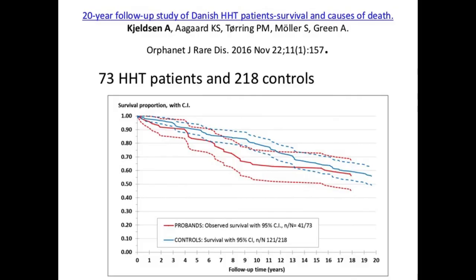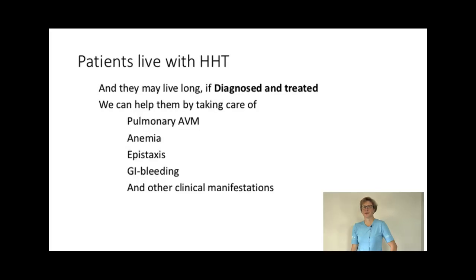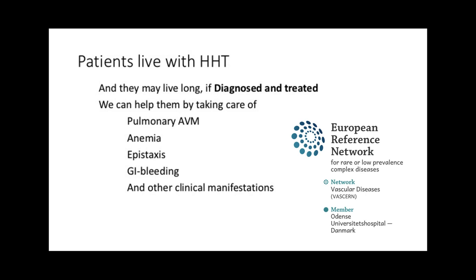We looked into the survival of HHT patients at the Danish HHT Center over the last 20 years, during which we treated patients for PAVM and bleeding episodes. We compared HHT patients with 218 controls. In the beginning there was a tendency toward higher mortality among HHT patients, but during the observed period we found that patients had the same survival as controls — possibly a consequence of the treatment received at the HHT Center. Patients live with HHT and may live long if diagnosed and treated. We can help them by taking care of pulmonary AVM, anemia, epistaxis, GI bleeding, and other clinical manifestations.